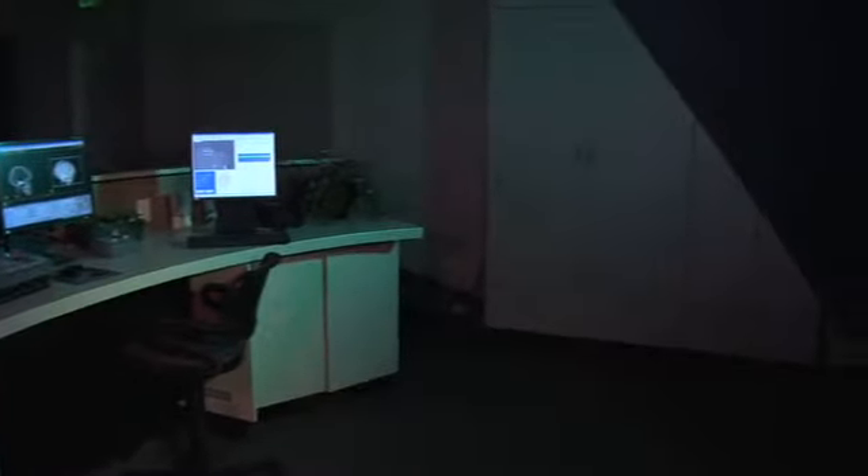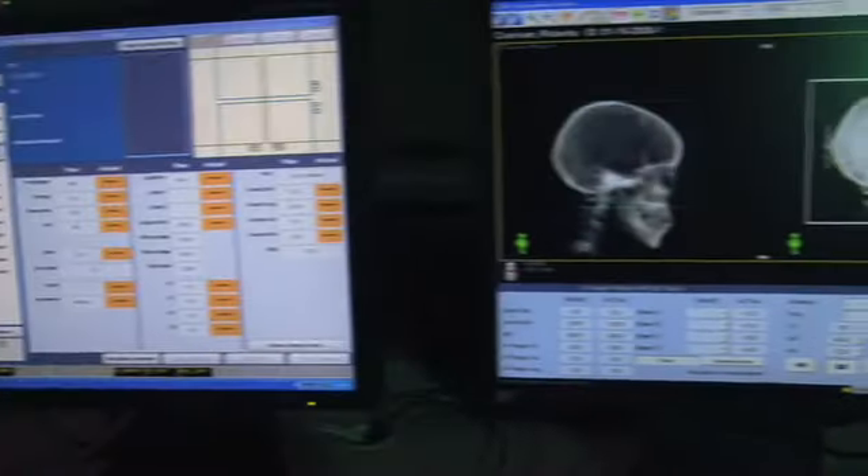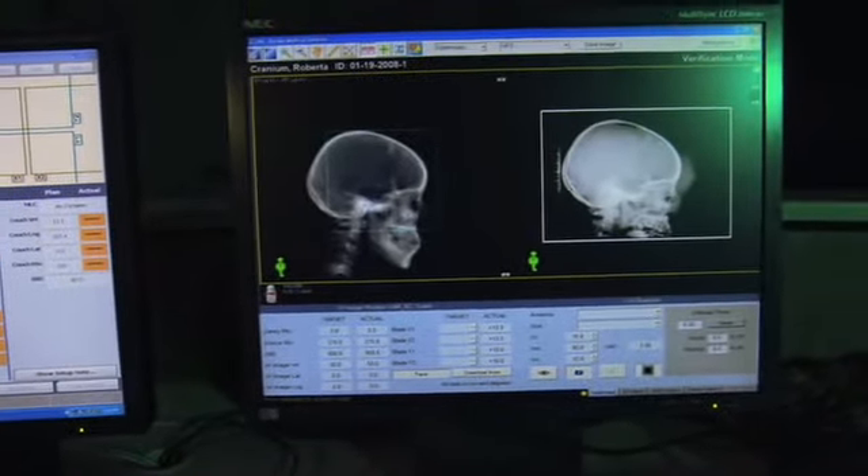Let's begin by taking a look at the control room. You can see that the control room is filled with high-tech computer equipment and monitors. This is where the radiation therapist will be stationed when the treatment is being delivered. The therapist can see, hear, and talk to the patient if necessary.